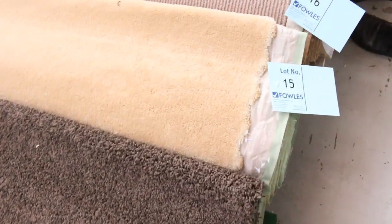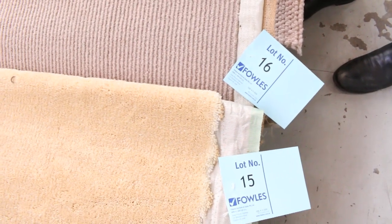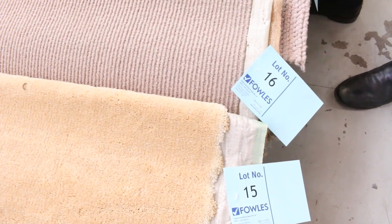We've got twist piles, plush piles, loop piles, wools, nylons. Really high quality carpets like a carbide, which is pure wool, normally retailing around $150 a metre. Most of these carpets will sell from as low as $25 broadly a metre.